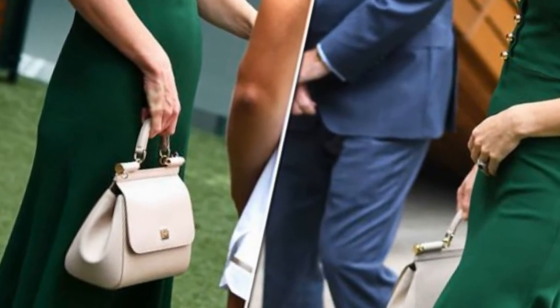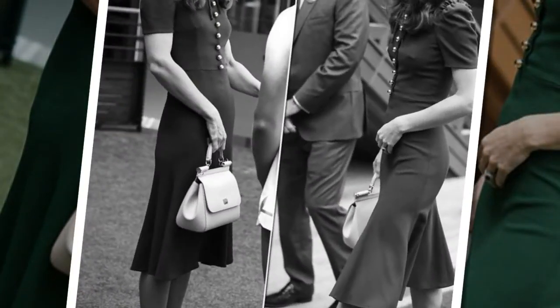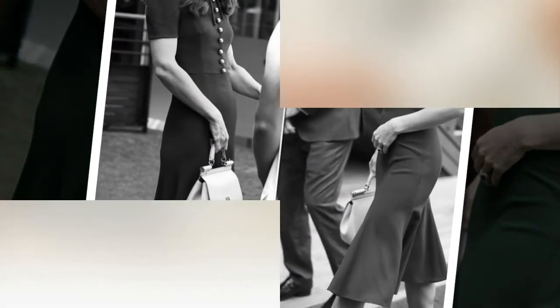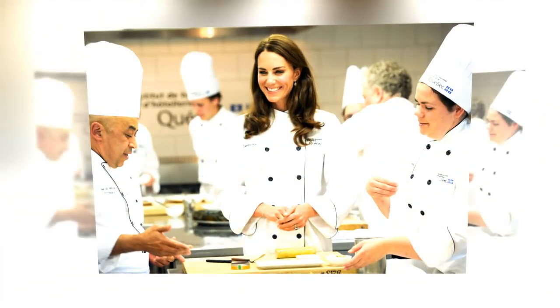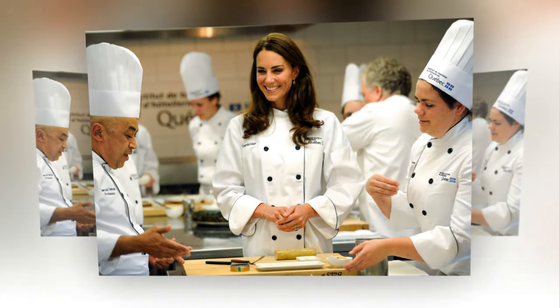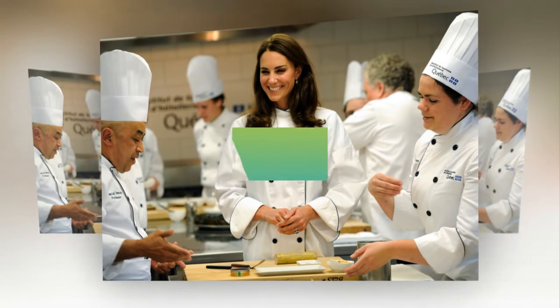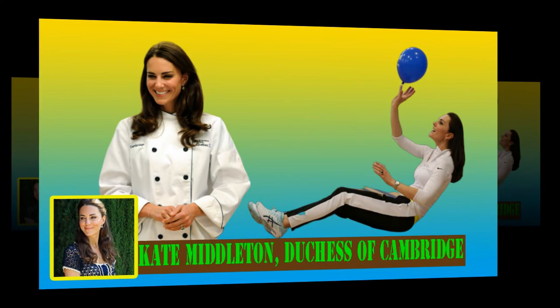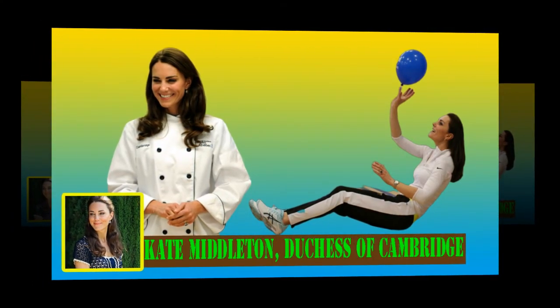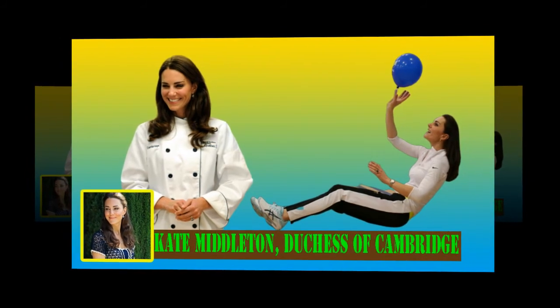Kate Middleton also stays plenty busy raising her three children, a task that often keeps her on her feet for hours. Between her strict diet and her daily exercise schedule, it is no wonder how Middleton is able to keep the weight off, even after three pregnancies. Middleton gave birth to her first child, Prince George, in 2013. She delivered Princess Charlotte in 2015 and Prince Louis in 2018. In all three instances, Middleton was able to shed her extra baby weight in record time. Despite all of the coverage of Kate Middleton's diet and exercise, she has not commented on the recent reports surrounding her trim figure.